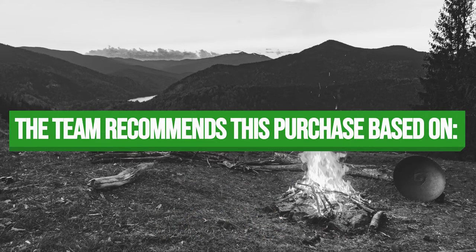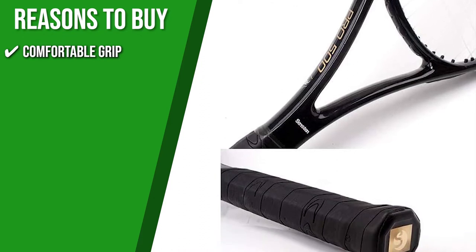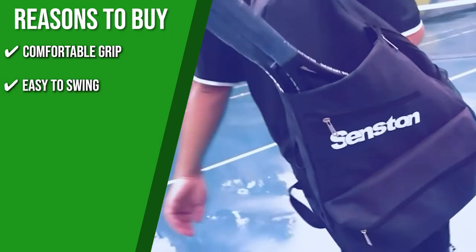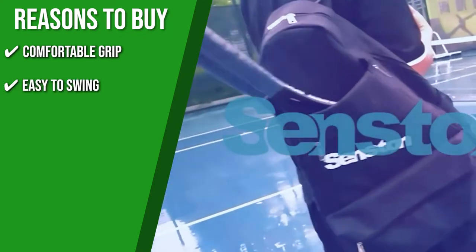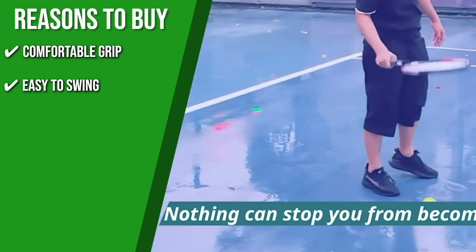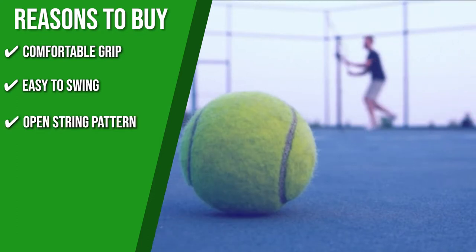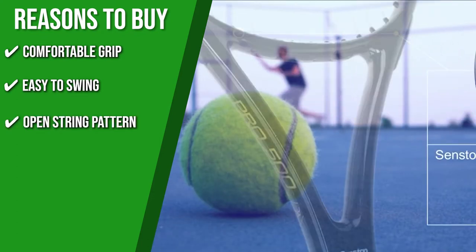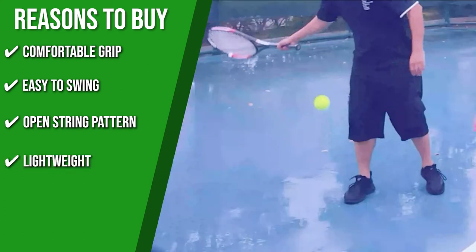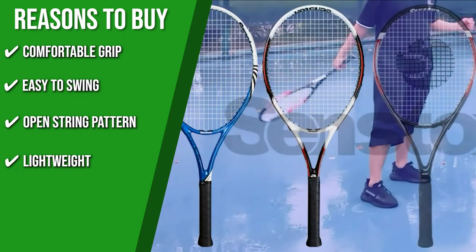The team recommends this purchase based on the following. Comfortable Grip: the vibration damper in this racket allows you to play comfortably without causing injury to your wrist. Easy to Swing: its one-piece molding technology not only minimizes drag but also provides excellent performance, allowing you to control the racket's movement, which helps you hit and return the ball well. Open String Pattern: this product features an open string pattern, which makes it more powerful and spinning. Each racket is made to be about 0.6 pounds light so that you can play comfortably for both short and long periods.